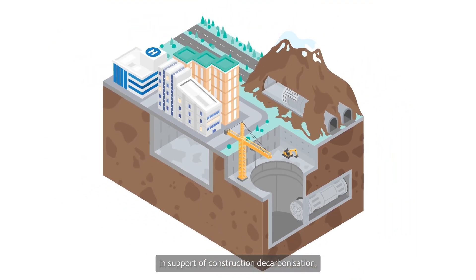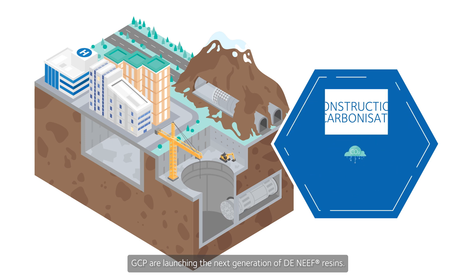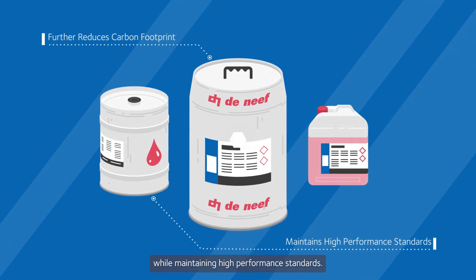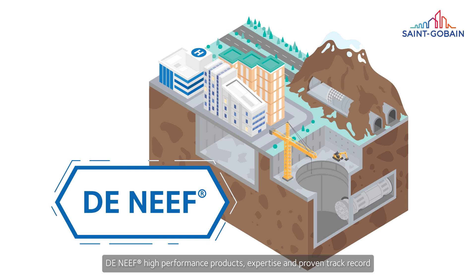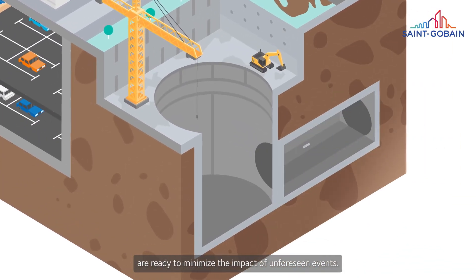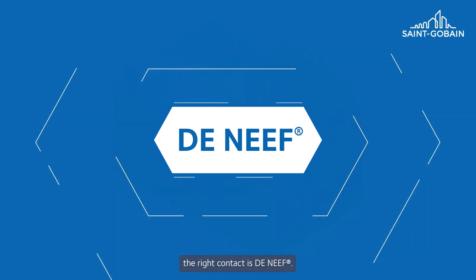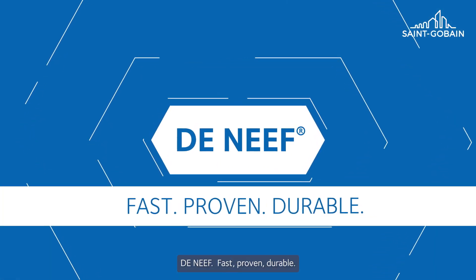In support of construction decarbonization, GCP are launching the next generation of Deneef resins. These products will further reduce their carbon footprint while maintaining high performance standards. Deneef's high performance products, expertise and proven track record are ready to minimize the impact of unforeseen events. To solve your leak and soil injection problems and bring your project back on track, the right contact is Deneef. Fast. Proven. Durable.